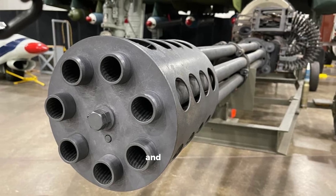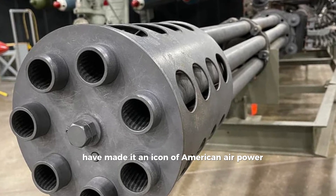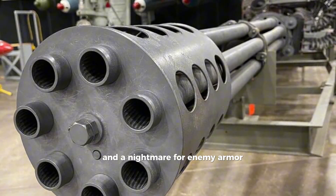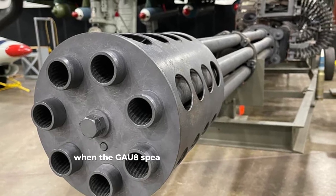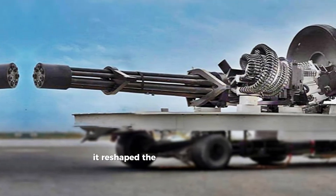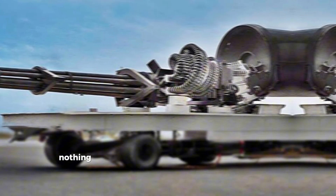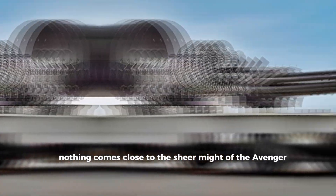Its design, power, and accuracy have made it an icon of American air power and a nightmare for enemy armor. When the GAU-8 speaks, enemies listen — or vanish. A weapon so massive it reshaped the aircraft built to carry it, and to this day, nothing comes close to the sheer might of the Avenger.